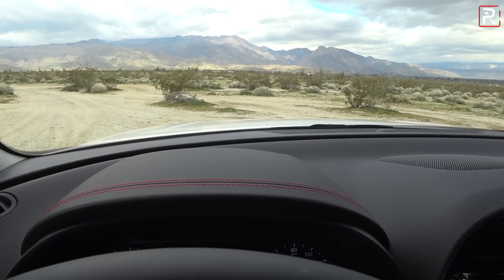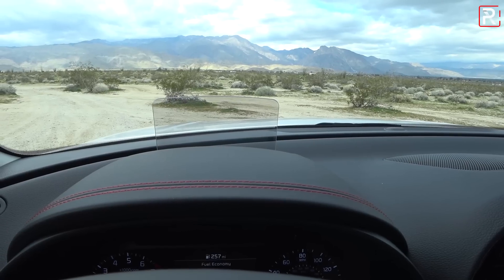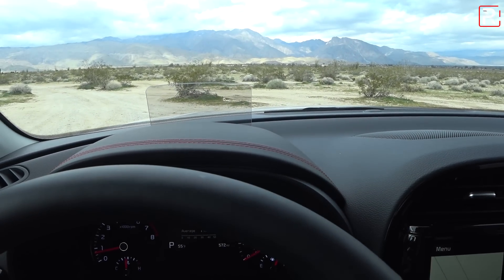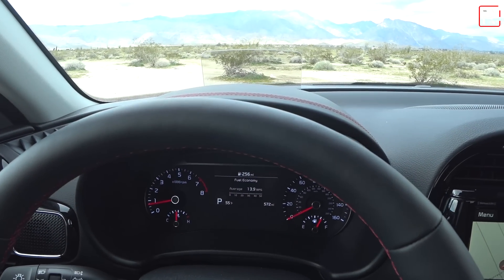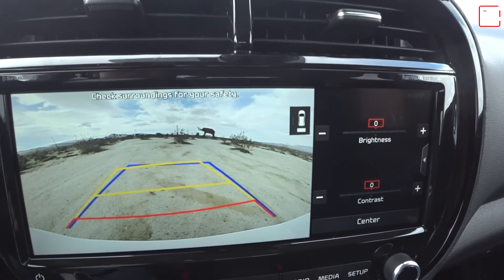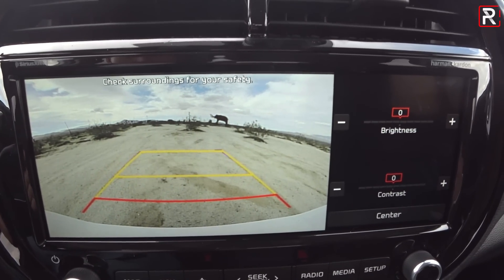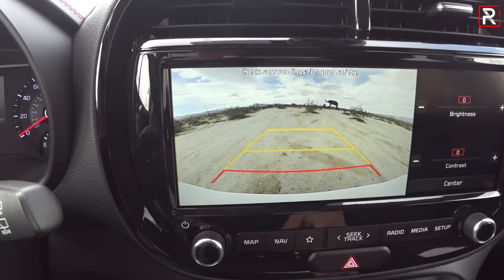This tester also has a head-up display included as part of this trim level — the flip-up HUD we've seen on other Hyundai-Kia products. It shows your speed and navigation information. I wish it was an actual projection onto the windscreen. If you want the head-up display, you have to get the GT Line with the turbocharged engine. When you put the vehicle into reverse, the backup camera shows a really nice view with improved resolution and trajectory lines, though there are no rear parking sensors or 360 camera.